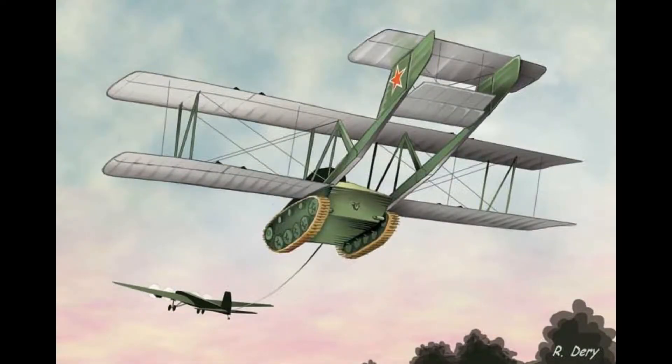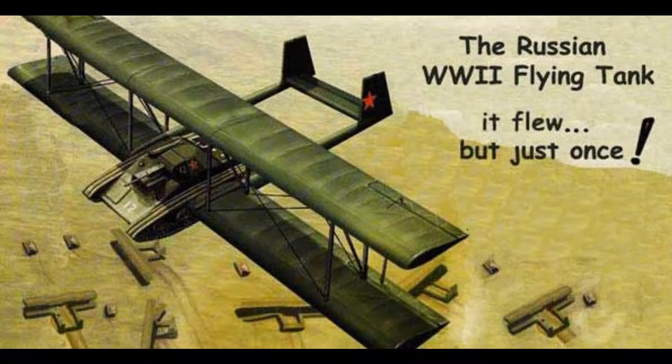On its first test flight, the tank was towed down a runway into the air by a TB-3 bomber. Once in the air, the tank proved far from aerodynamic, causing the tow plane's engines to overheat. The bomber then released the flying tank in order to prevent its own demise, and the tank glided to a nearby field to land. The pilot then released the wings and drove back to base in the tank. After this incident, the tank was deemed too heavy to go into the air and the project was abandoned.